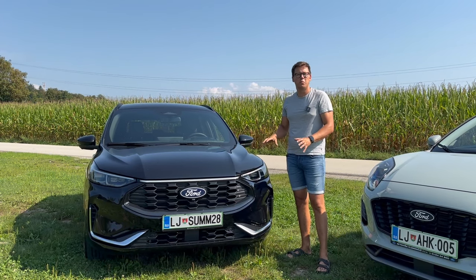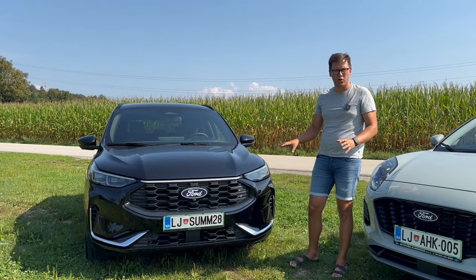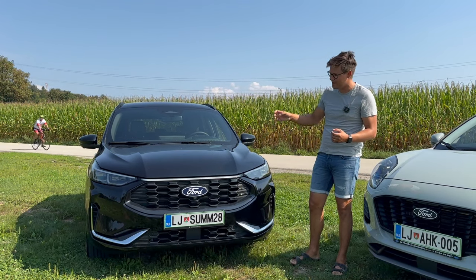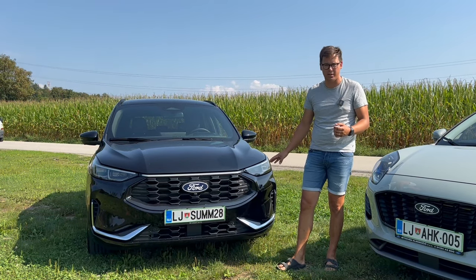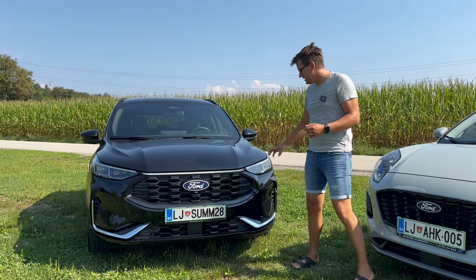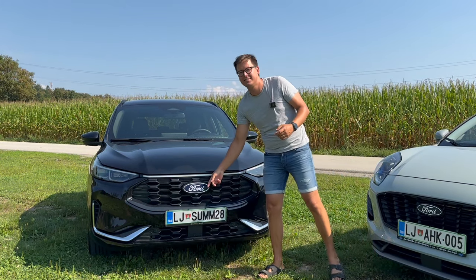Najprej moramo pogledati, kako so jo osvežili na zunaj. Sprednji konec je zdaj precej osvežen, dobil je par kozmetičnih dodatkov, pa njegov LED podpis je zdaj res hud. Z matričnimi žarometji pride tudi tale sredinski LED bar, ki se razprostira čez celoten pokrov, pa tudi spodnji deli v kromu so novi, pa nasploh izgled lokov, sprednje maske, pa tudi Fordov logo je zdaj še večji.